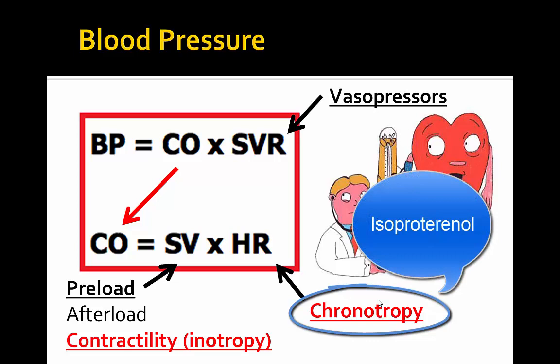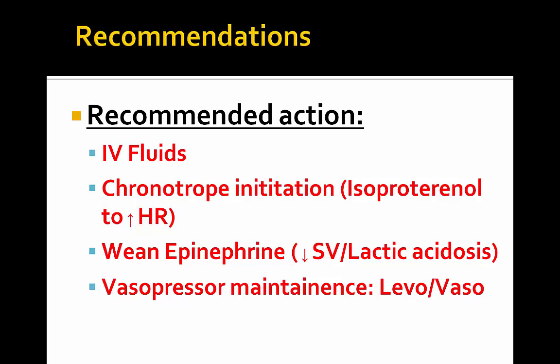We do have isoproterenol, which is a purely beta-1 agonist with no alpha effects, which could increase the heart rate or at least maintain it to maintain cardiac output. Our recommended actions: IV fluids for further volume resuscitation, swap to isoproterenol as the chronotropic agent to increase heart rate, wean down epinephrine given the supernormal stroke volume and to decrease lactate production from peripheral vasoconstriction, and continue norepinephrine and vasopressin for hypotensive management.